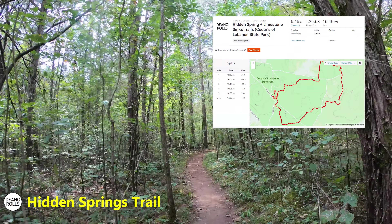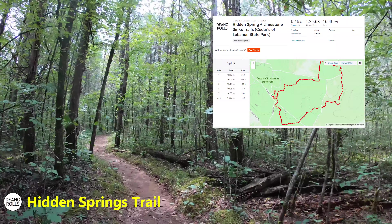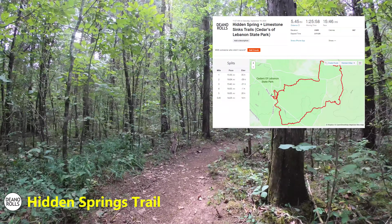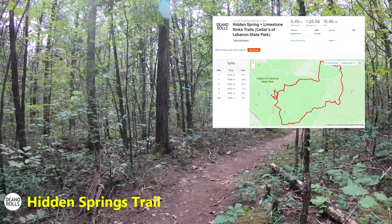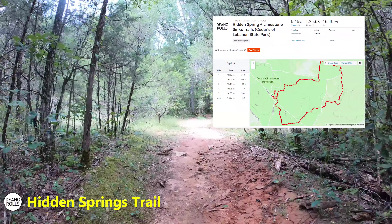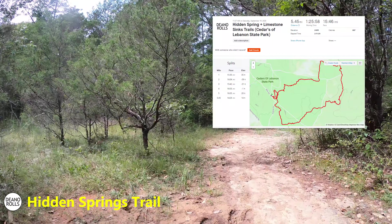As we hike around this very pretty part of the Hidden Springs Trail — one of my favorite parts — let's talk about the hike. We combined two hikes on this first hike. We did this on Saturday morning, about five and a half miles, took about an hour and a half of actual moving time. We did the Hidden Springs Trail, which was the longer of the two, and then we did the Limestone Sinks Trail, which was pretty short.